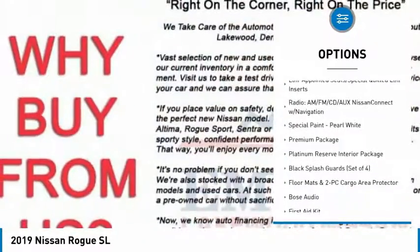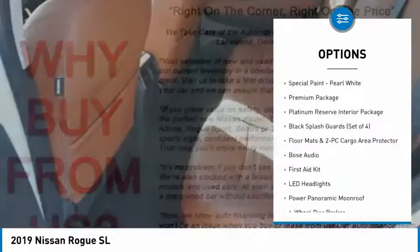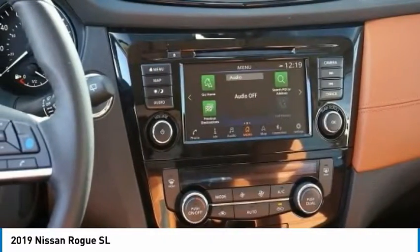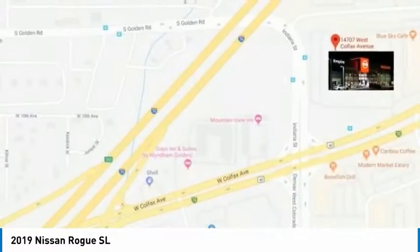Traction Control, LED Headlights, Navigation System, Power Lift Gate, Power Passenger Seat, Air Conditioning, Dual Airbags, Power Steering, 4-Wheel Disc Brakes.